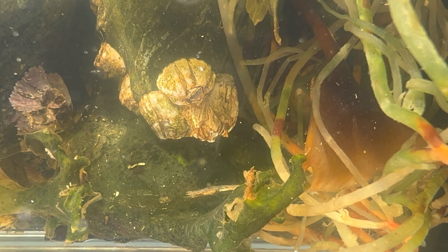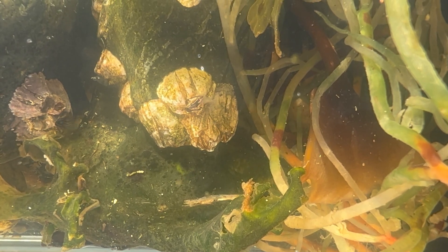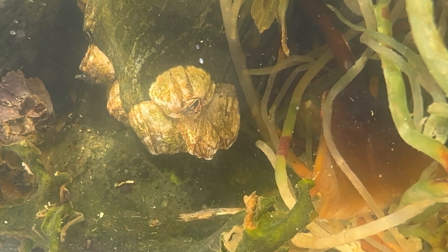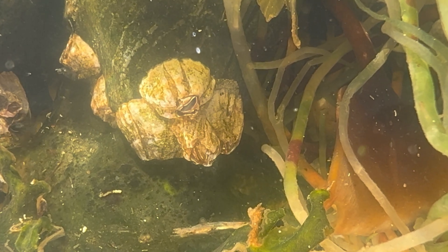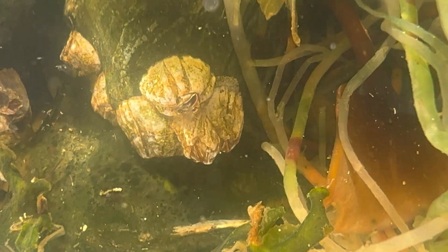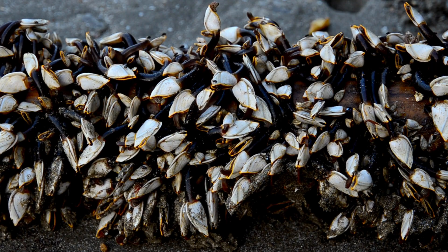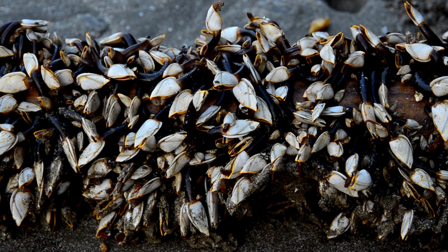Acorn barnacles are considered to be true barnacles in that they are sessile species. What this means is that they are going to attach themselves to the rock work and they're not going to move — they're pretty much going to stay there. This differs from other types of barnacles, like the gooseneck barnacle, that can actually move around a good bit.